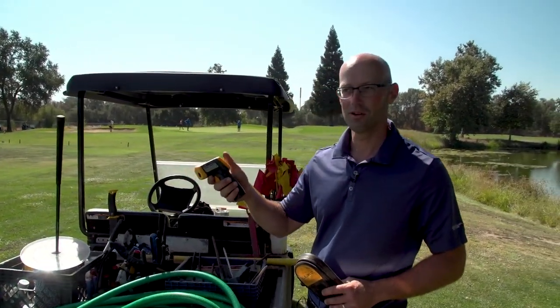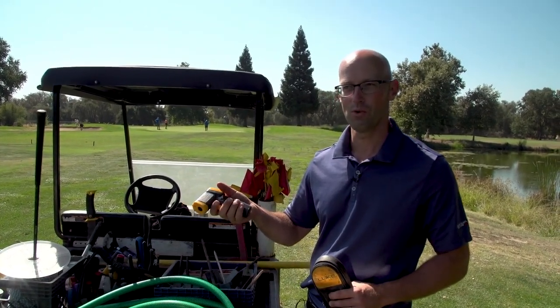Temperature sensor. I use it a lot for the greens and checking for frost in the morning in the wintertime.